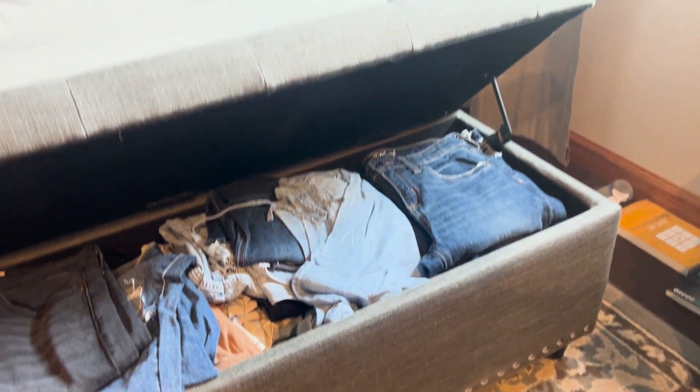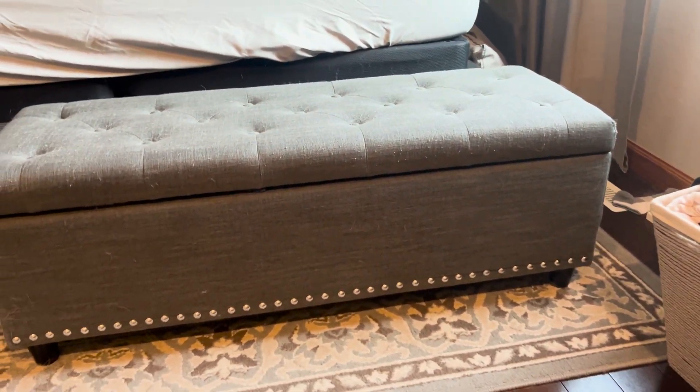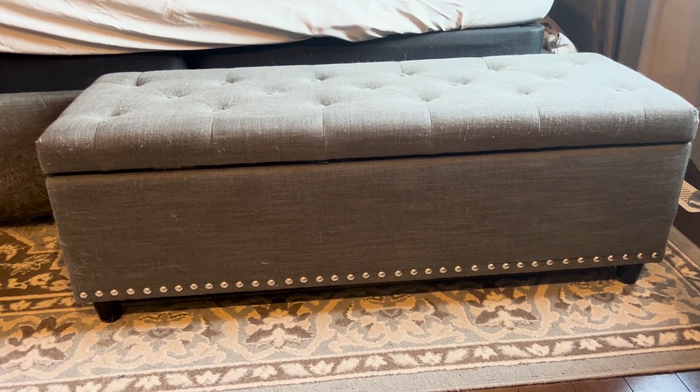Right now I have a lot of my clothes in it, and I like that it will stay open while I'm sorting through trying to get what I want. The top is actually cushioned, so like I said, it's a bench — I really like how it's comfortable to sit on.